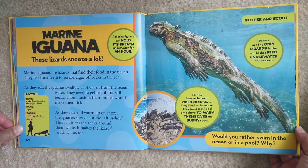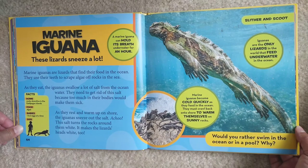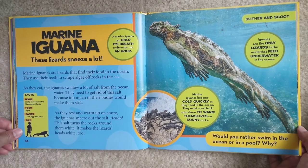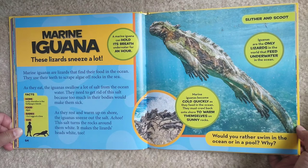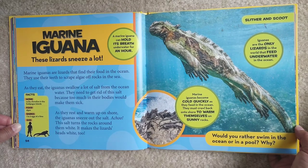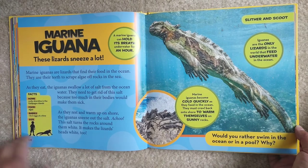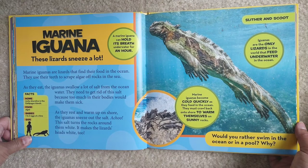Marine iguana. These lizards sneeze a lot. A marine iguana can hold its breath underwater for an hour. Marine iguanas are lizards that find their food in the ocean — they use their teeth to scrape algae off rocks in the sea. As they eat, they swallow a lot of salt from the ocean water. They need to get rid of this salt because too much would make them sick. As they rest and warm up on shore, they sneeze out the salt. This salt turns the rocks around them white, and it makes the lizards' heads white too. Home — rocky shorelines in the Galapagos Islands. Food — algae. Babies — one to six eggs at a time. Iguanas are the only lizards in the world that feed underwater in the ocean.